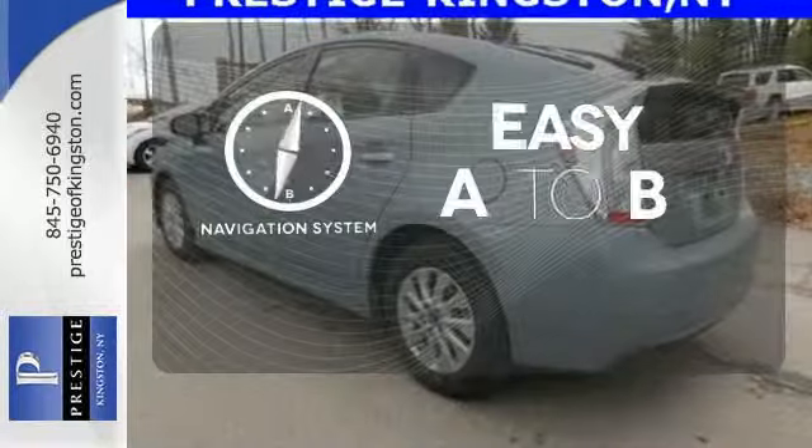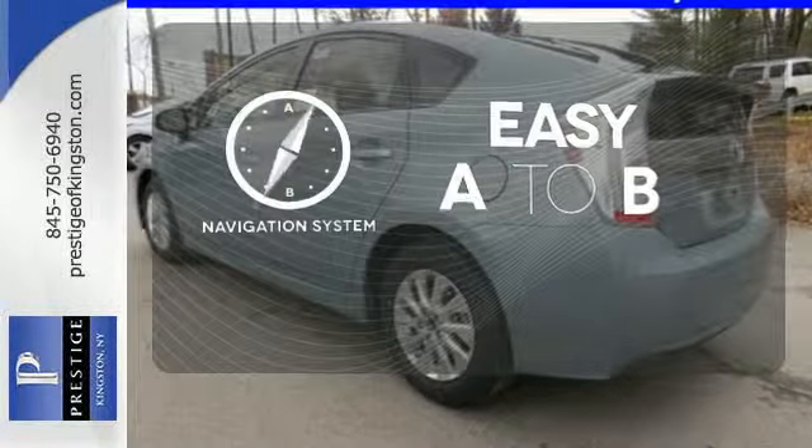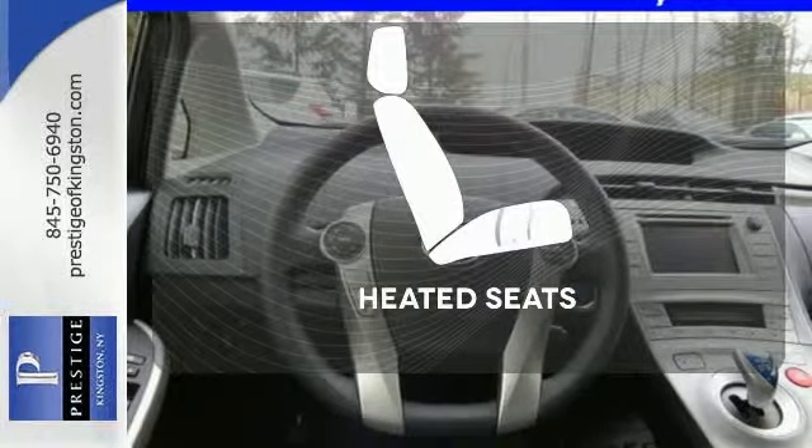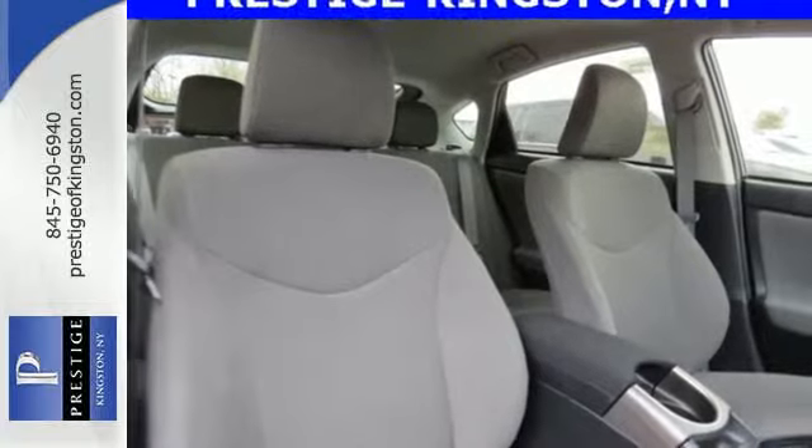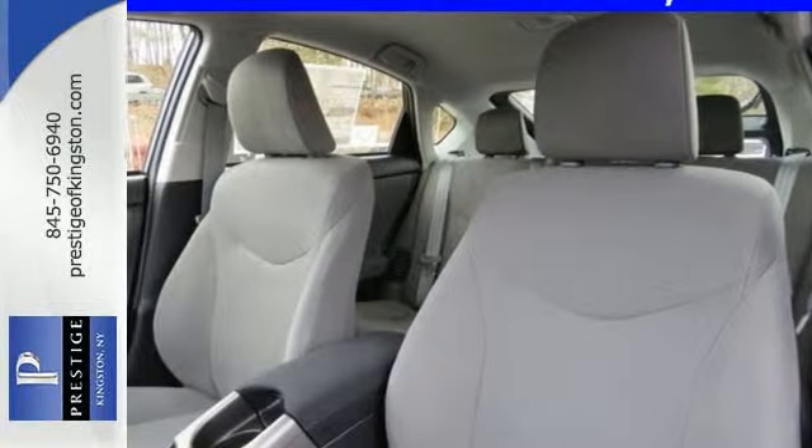Feel confident getting from point A to point B with the navigation system. Heated mirrors means never worrying about ice obstructing your view. Warm off the chills with the heated seats. Made green to make sure our home stays green, this Prius is ready to impress.